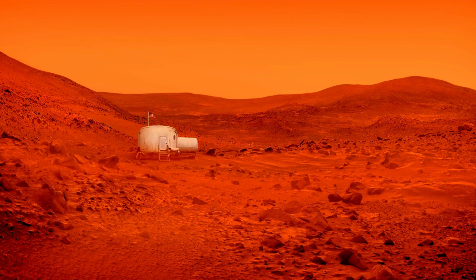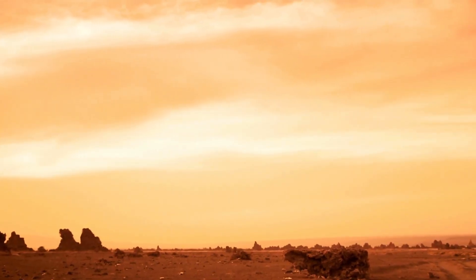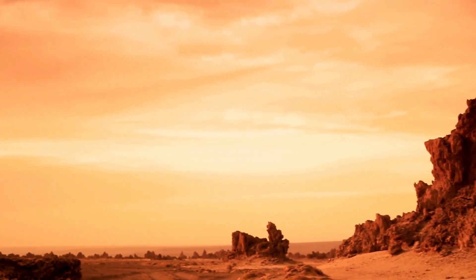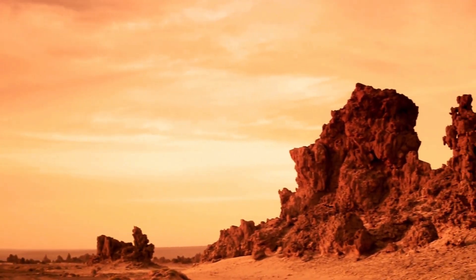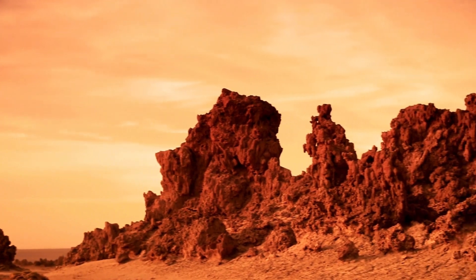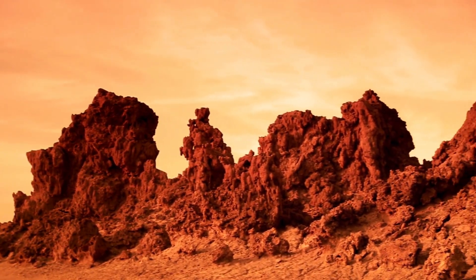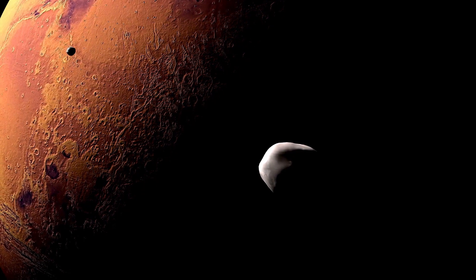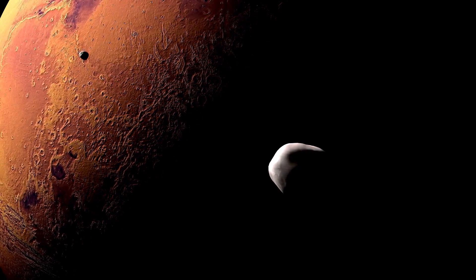The abundance of iron oxide on Mars is thought to be the result of ancient geological processes and environmental conditions. Mars was once a much wetter and warmer planet, with liquid water flowing on its surface and interacting with the rocks and minerals. Over millions of years, the interaction between water and iron-bearing minerals led to the formation of iron oxide through oxidation reactions, gradually tinting the Martian surface red.